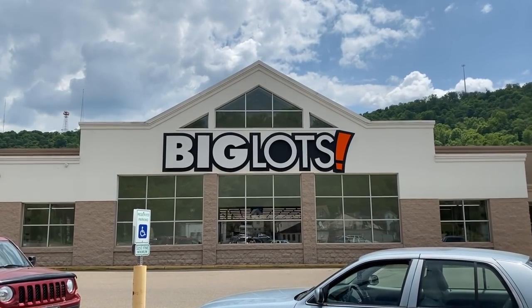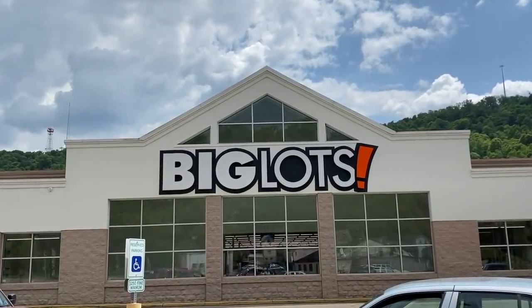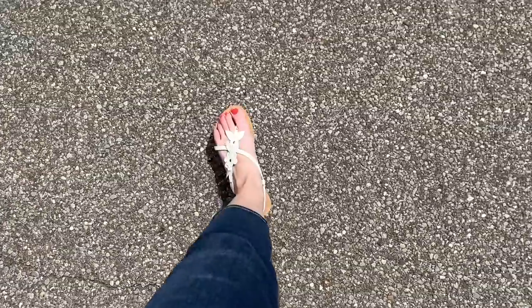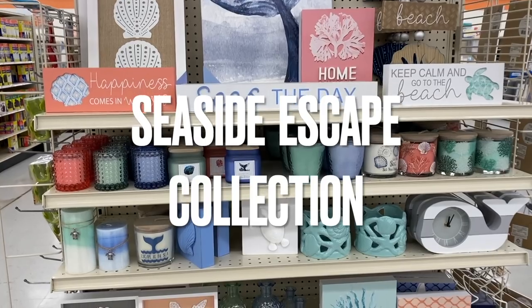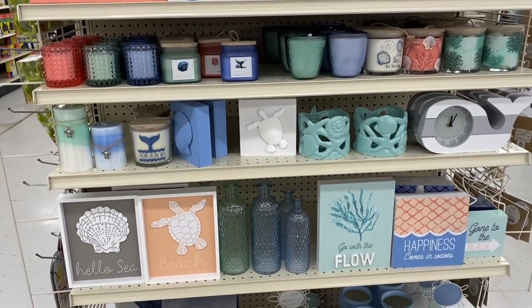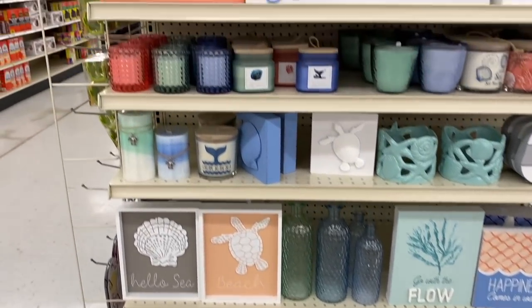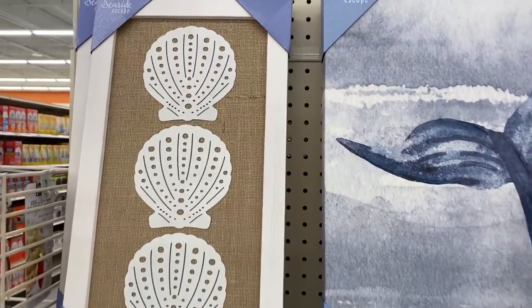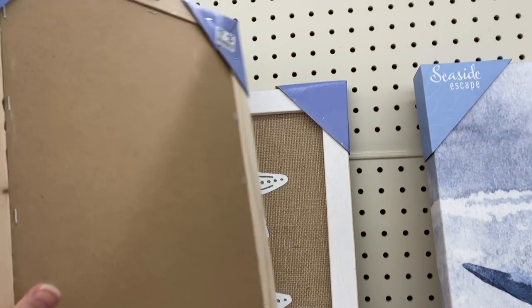Hi friends, welcome back to Simply Our Home. In today's video we're going to be checking out what Big Lots has for summer decor, so let's get started right away and pop inside to see what is waiting for us. The first collection that caught my eye right away was the Seaside Escape collection, which has fun vibrant colors of royal blue, seafoam green, and coral that scream beach vacation.